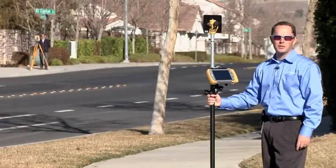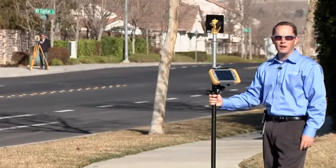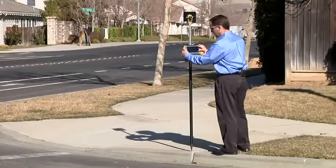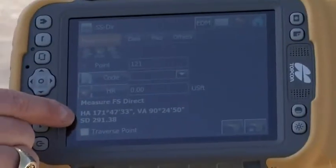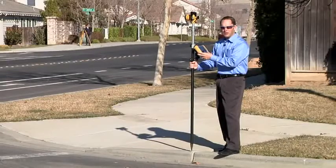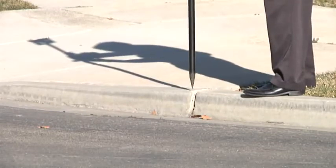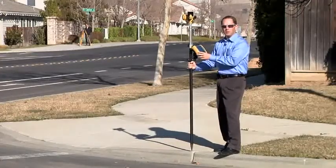One of the great new features of the ES Total Station is long link — long range wireless communication. I can stand far away from the instrument and still control it from here. I've got the measurement here, 291 feet away. The big benefit to the customer is being able to describe the point here at the prism pole — whether it's the top of curb or bottom of curb — which eliminates a lot of mistakes that might happen in the field.